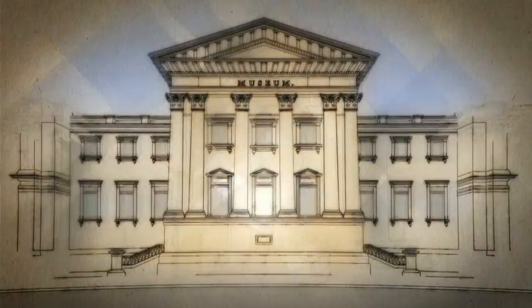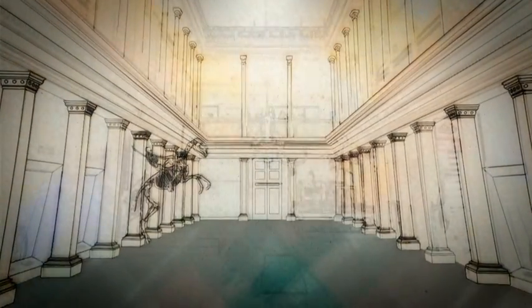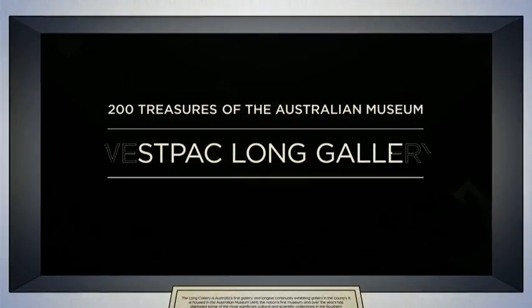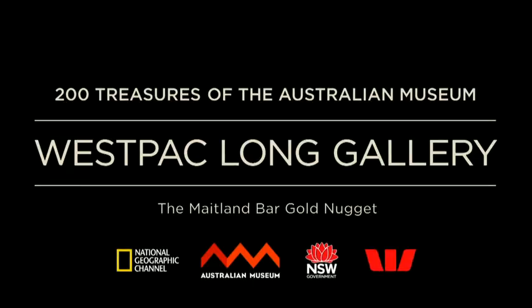The Australian Museum's Long Gallery is our nation's first gallery. Now, thanks to Westpac, the New South Wales government and donors, this historic gallery will be restored. Introducing 200 Treasures of the Australian Museum in the Westpac Long Gallery.